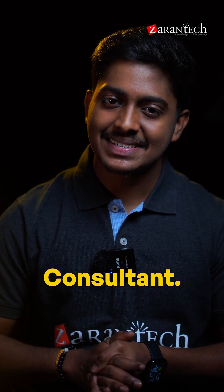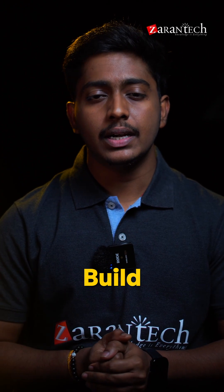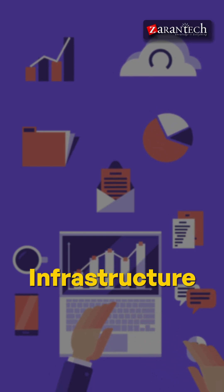Want to become an SAP technical consultant? Here is your roadmap to becoming a successful SAP technical consultant. Number one: build a strong foundation. Learn SAP architecture, programming, ECC or S/4HANA, databases, and infrastructure basics.